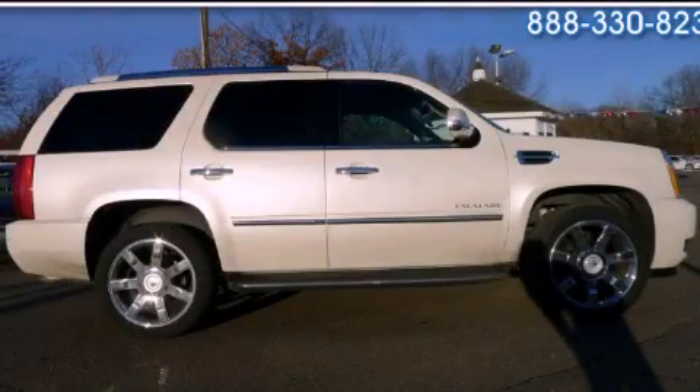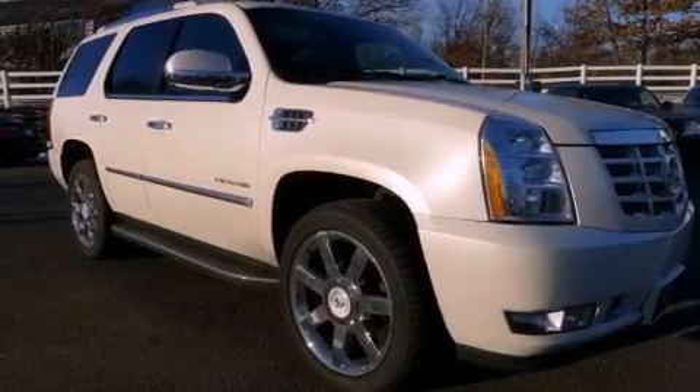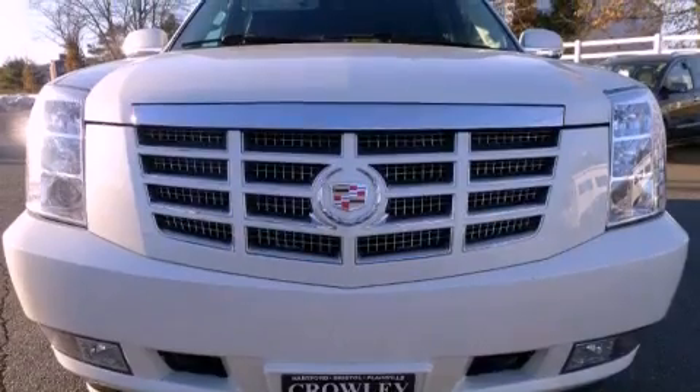This is a 2010 Cadillac Escalade, a luxurious package designed with the finest elements in mind. It has a 6.2-liter 8-cylinder engine, an automatic transmission, and all-wheel drive.